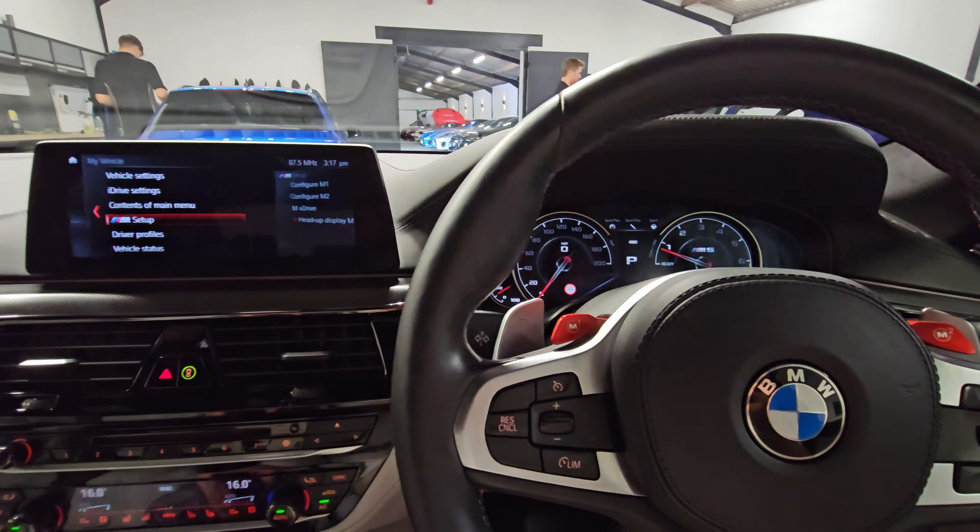Letting the vehicle warm up, here's what it sounds like in comfort mode first, and then switching into sport plus mode with the M exhaust activated — it sounds fantastic.